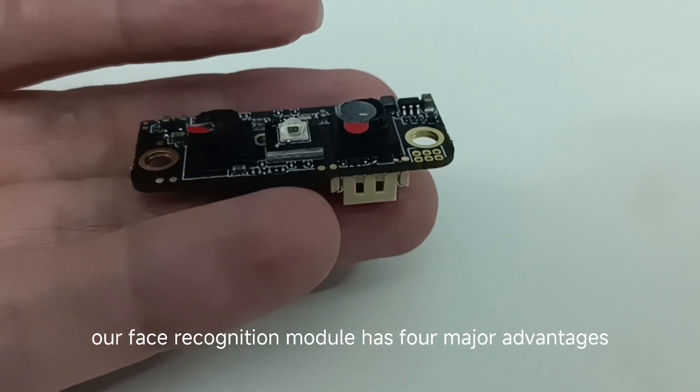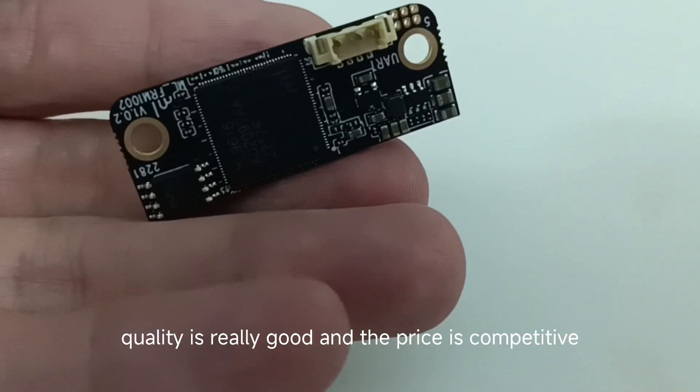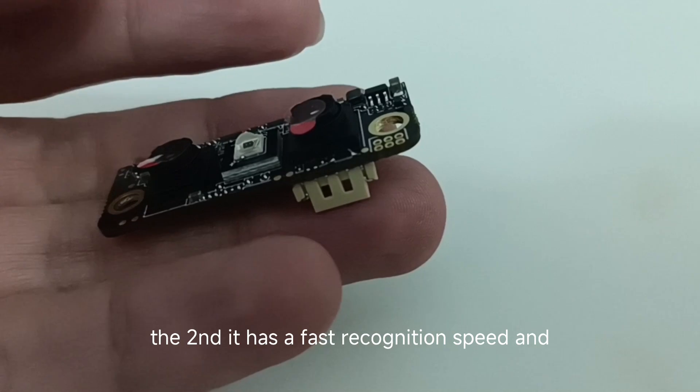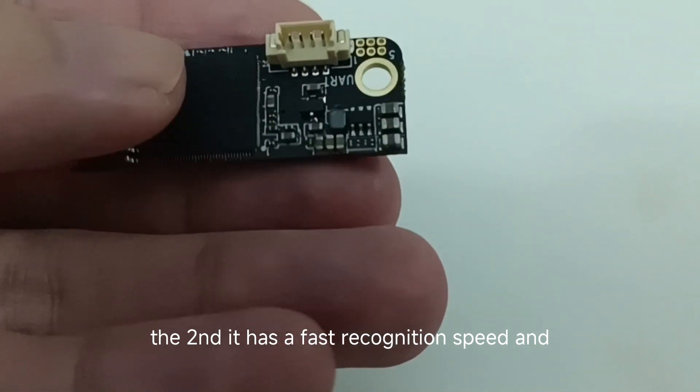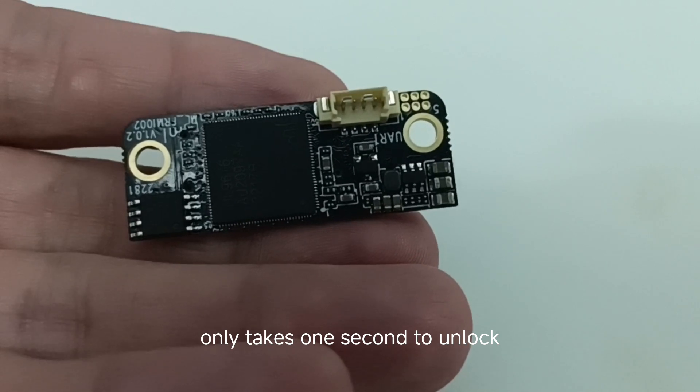Our face recognition module has four major advantages. The first, the quality is very good and the price is competitive. The second, it has a fast recognition speed and only takes one second to unlock.